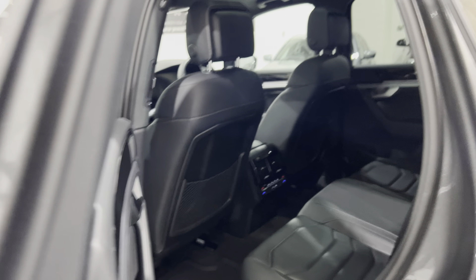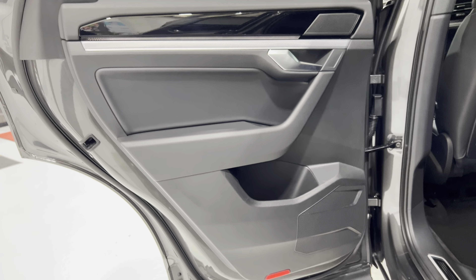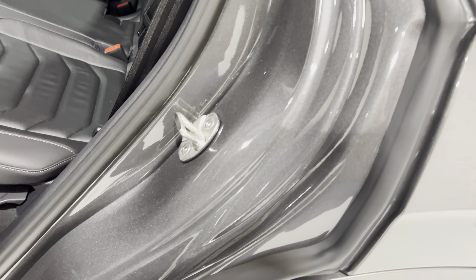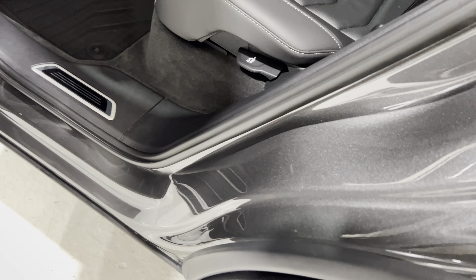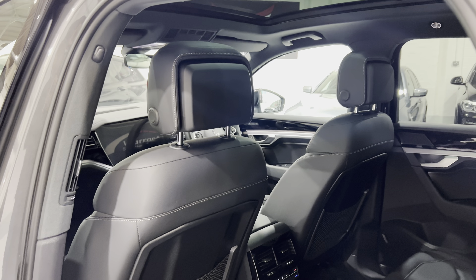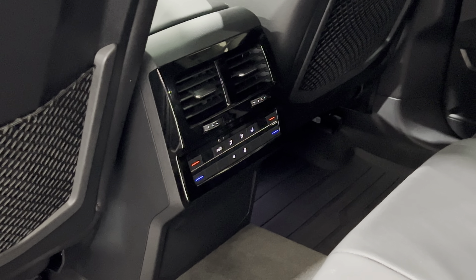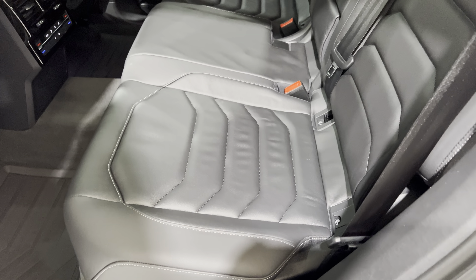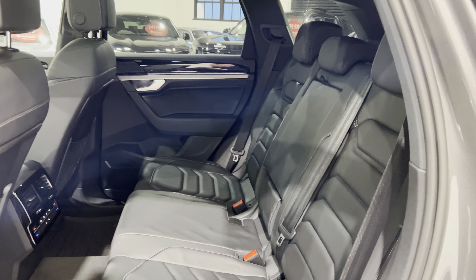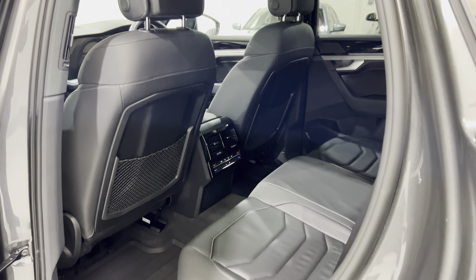Let's take a look in the back. The door card has no damage at all, all the way to the bottom. Looking at the door shuts - all like the day it left the factory. We've got climate control for the rear passengers, ISOFIX for the child seats, centre armrests, and nice contrasting stitching. No marks on the back of the front seats - it's all nice and clean.